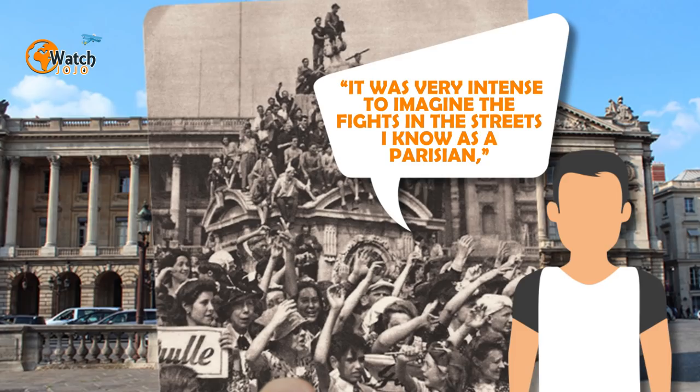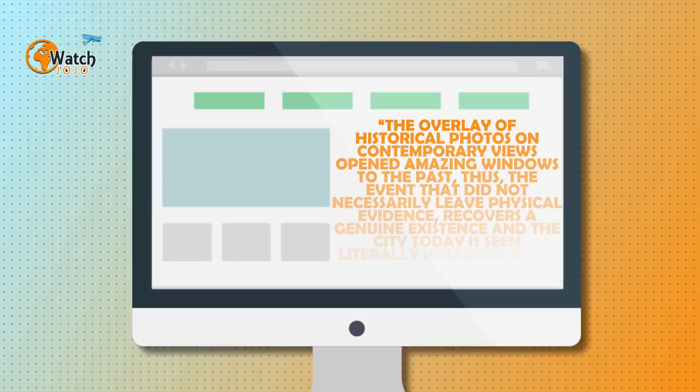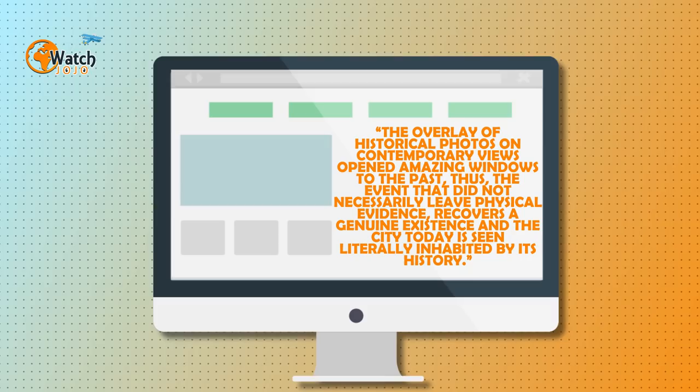Nez told the Washington Post that these photos make us think, which is what makes them so powerful. We're reminded that Paris is not just a beautiful city but one rich with history. The overlay of historical photos on contemporary views opened amazing windows to the past. As Nez wrote on his website, events that did not necessarily leave physical evidence recover a genuine existence.